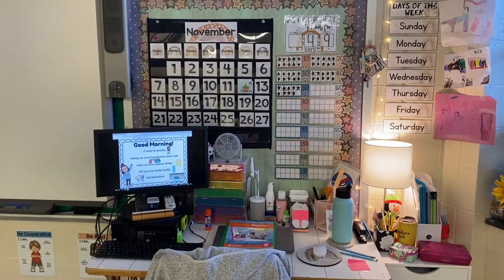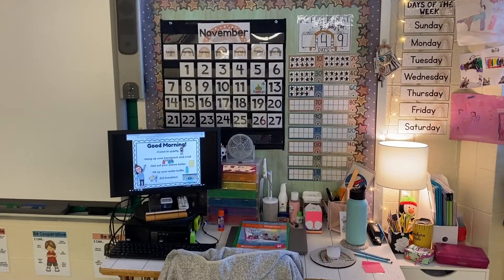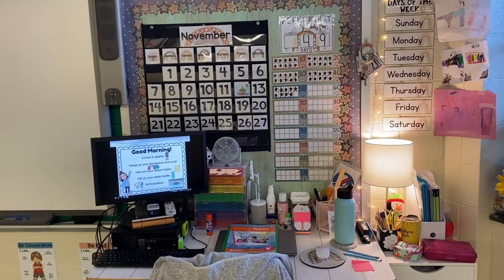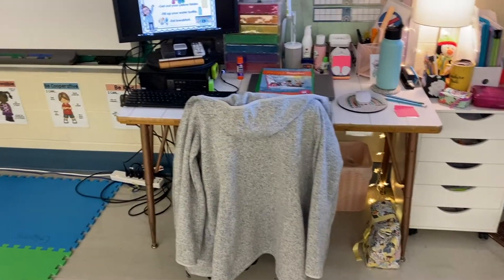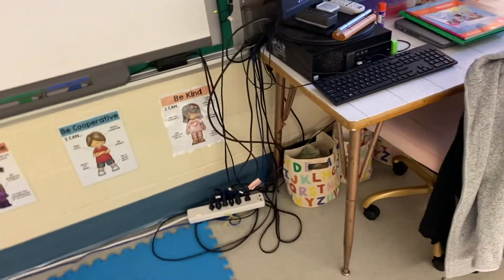Coming over to the far corner away from the door, that's where I have our calendar. We don't really use that calendar — we use one on our smart board every morning. It's the 50th day of school today; I have not updated that. And this is just pretty much where I teach from if I need to use the smart board. Underneath the desk, you can see a whole mess of cords — again, real life. And then these bins I got from the Target Dollar Spot, and they just hold our various math materials.